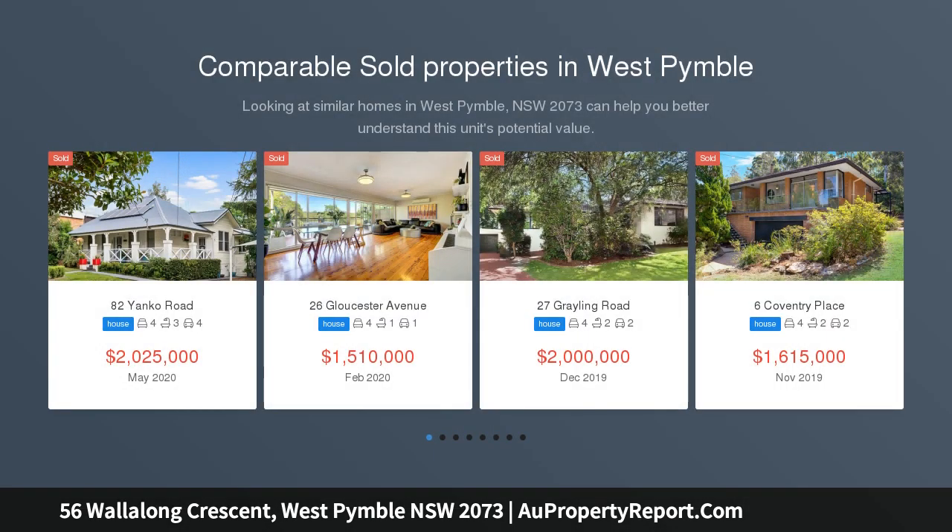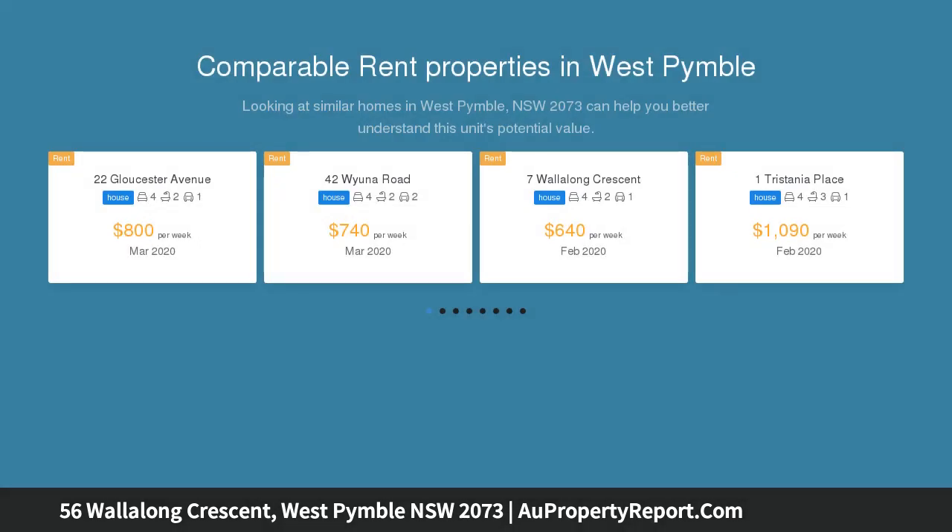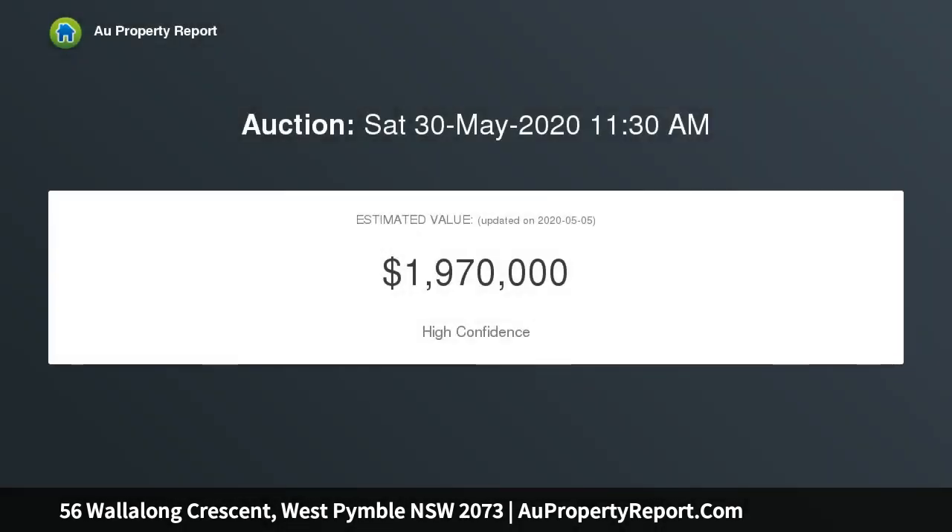Revealing a versatile family-oriented layout, this bright northeast to rear home occupies a vast 930 sqm parcel ideal for entertaining in a private, leafy setting. The functional single-level layout centers around a gourmet kitchen which flows through bi-fold doors onto a timber deck and swimming pool for a relaxed indoor-outdoor lifestyle and maximum family enjoyment.